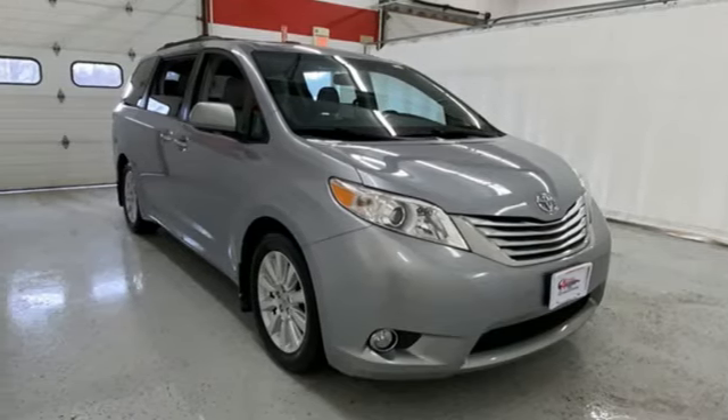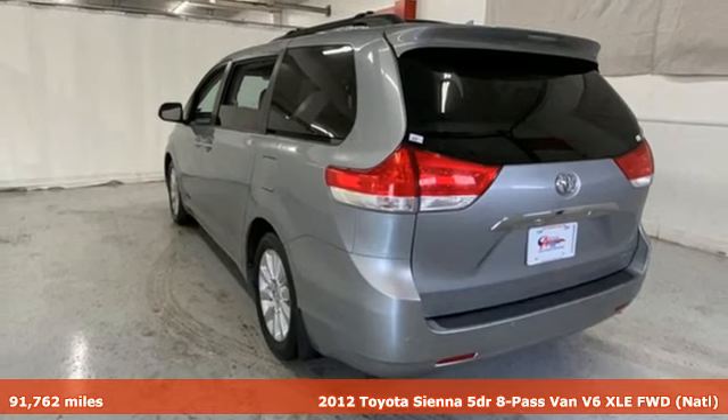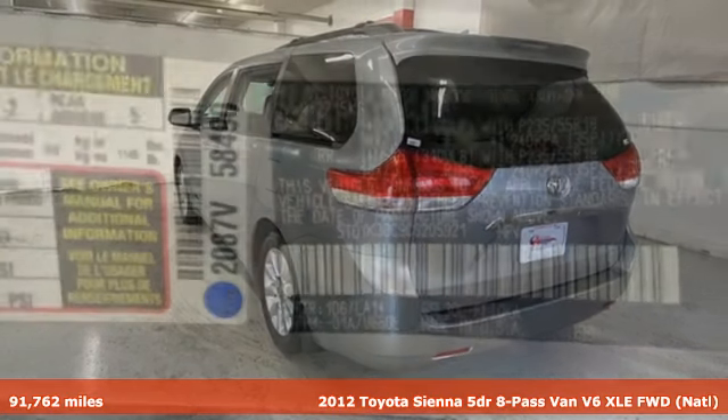It's a 2012 Toyota Sienna. It'll take you and your family everywhere you need to be in style. It's not a minivan — it's a swagger wagon.